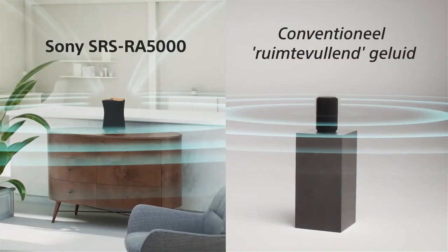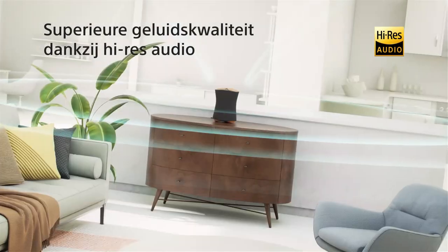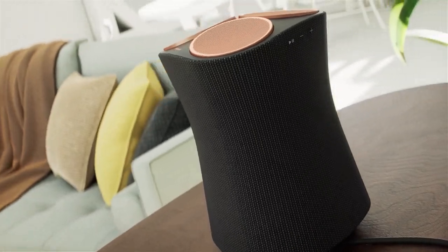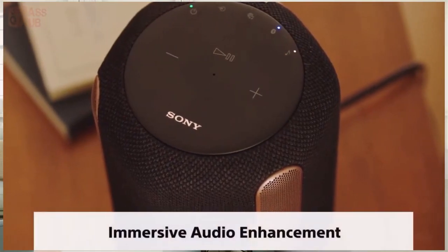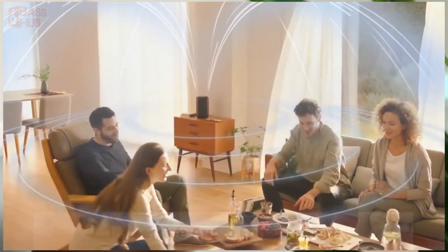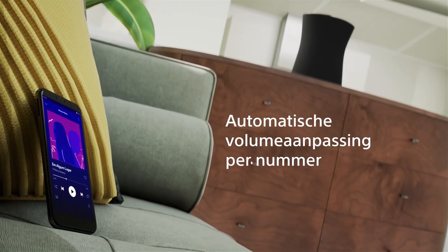Equipped with seven separate drivers, the SRS-RA5000 can detect the room it's in and disperse the audio throughout the room to create an immersive effect. In the times you're not using the speaker for live performances, you can also connect to your favorite music service via Chromecast, Bluetooth, or Spotify Connect. And if you have a collection of smart home devices, you can also use the speaker as an Alexa or Google Assistant hub.